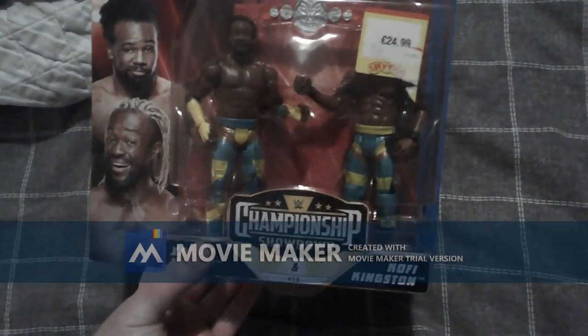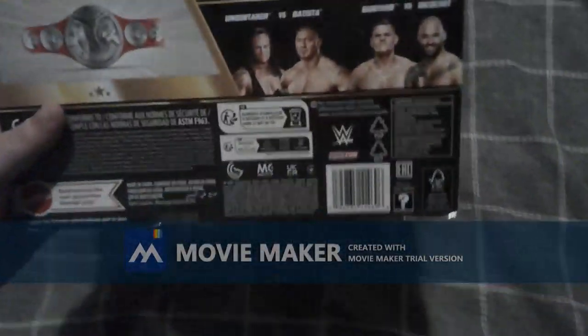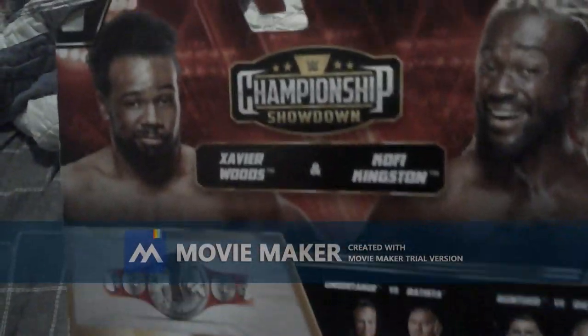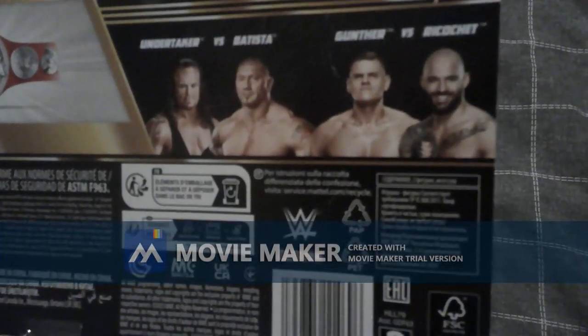The New Day — Kofi Kingston and Xavier Woods with the Raw tag team title. These figures are pretty awesome, and these are the last figures I'm getting for a long time. I know I say it all the time, but these figures are pretty cool. You know, Championship Showdown and others that you can click there on the back of the box.